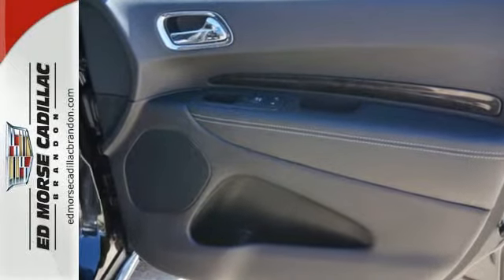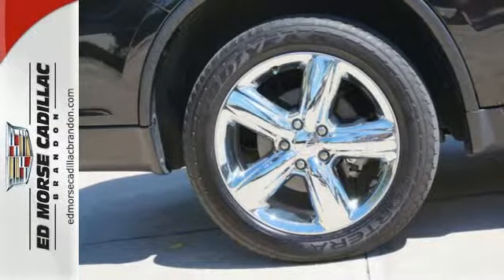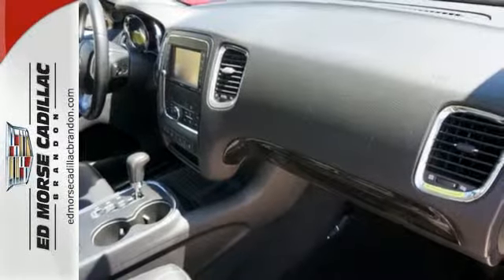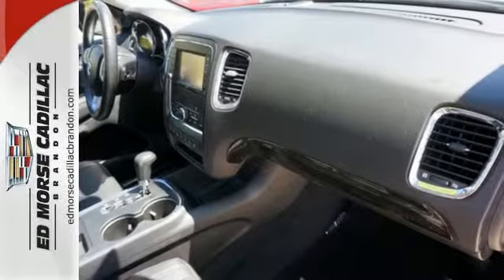You also get the convenience you need with its privacy glass, keyless entry, and cruise control. If you're looking for a rugged SUV that's also perfect for everyday driving, this is the one for you.